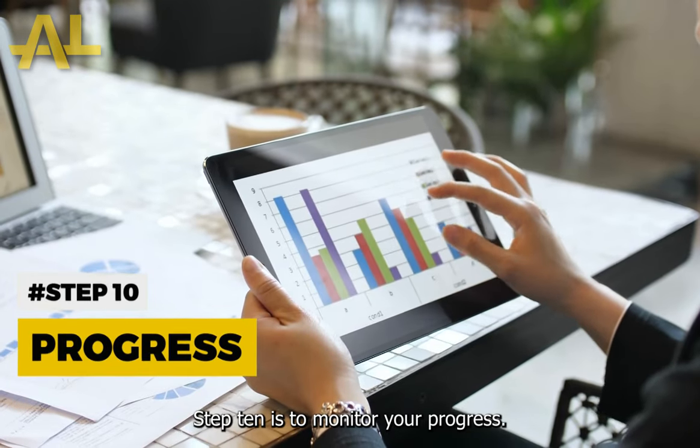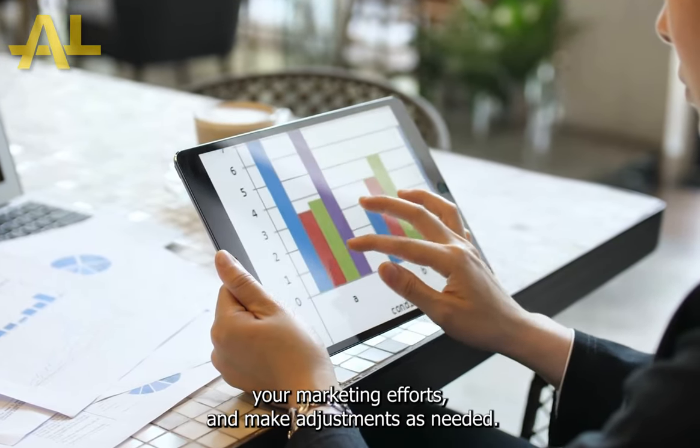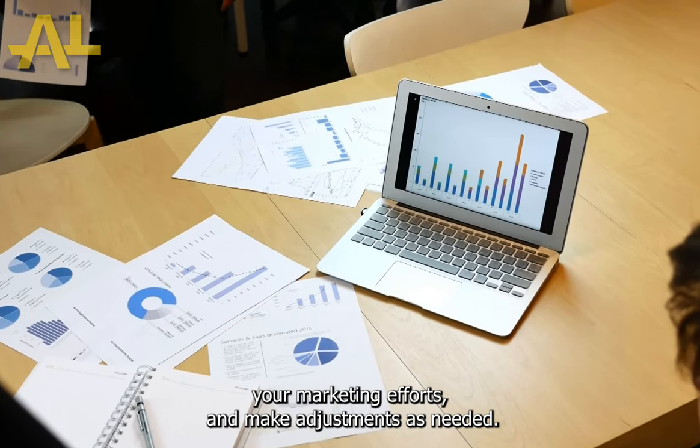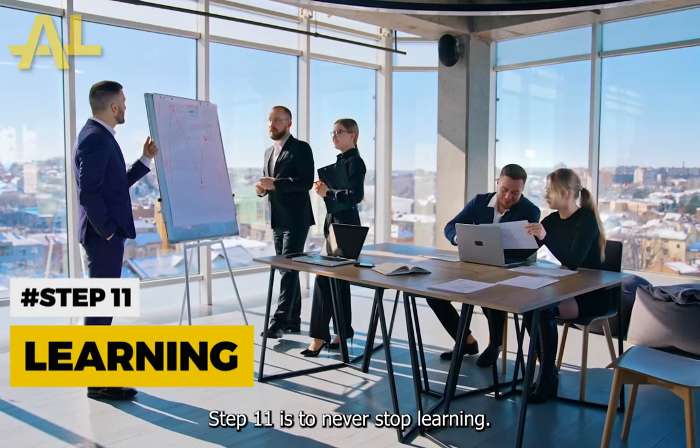Step 10 is to monitor your progress. Track your finances, analyze your marketing efforts, and make adjustments as needed. Step 11 is to never stop learning.